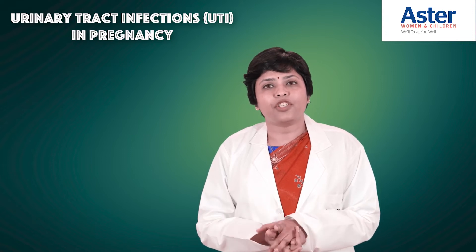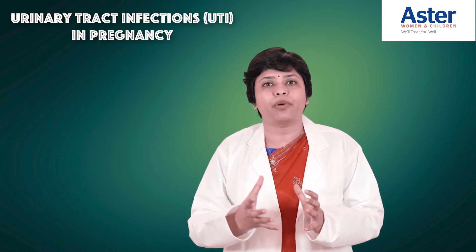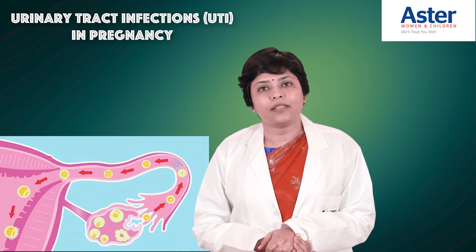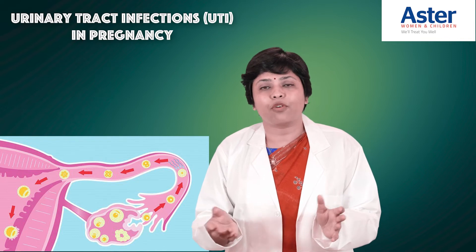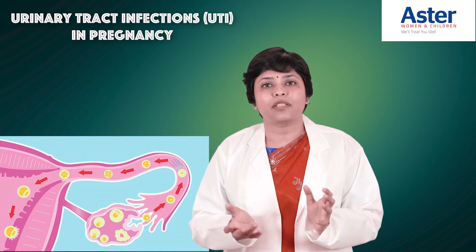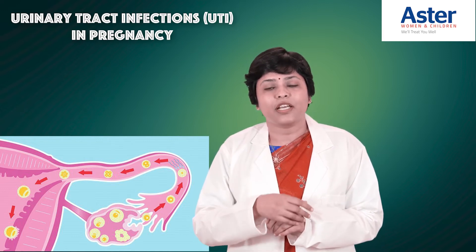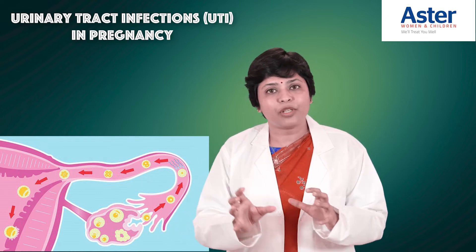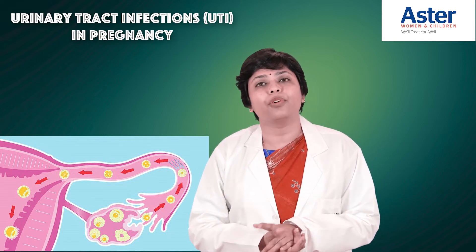Let's look at the physiology — what happens to your kidneys, ureter, bladder, and urethra during pregnancy. There is a hormone called progesterone which is increased during pregnancy. Progesterone, which we call the pregnancy hormone, relaxes the smooth muscles. Since the ureter is made of smooth muscles, when relaxed it doesn't do its job properly, causing some stagnation of urine, making you more prone to urinary tract infections.